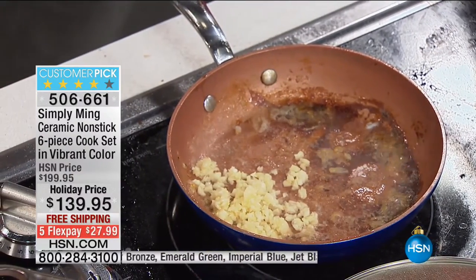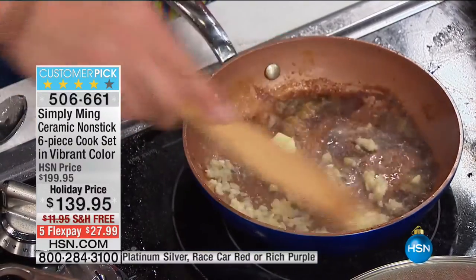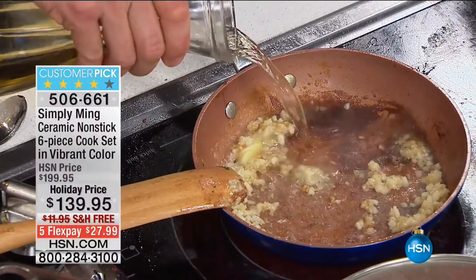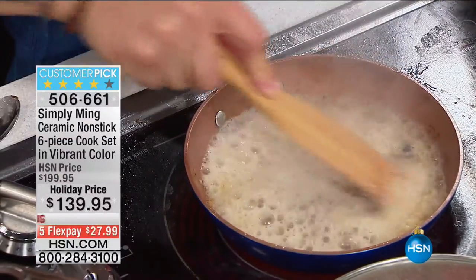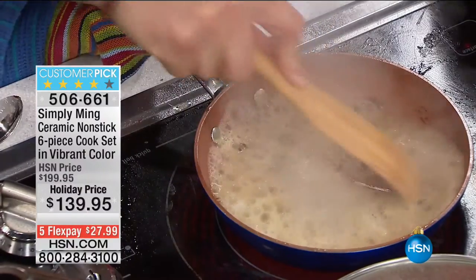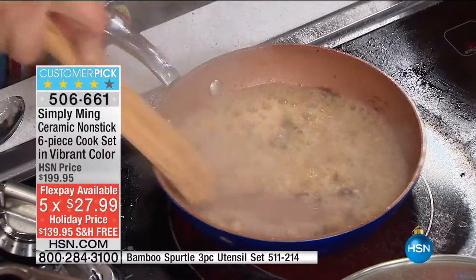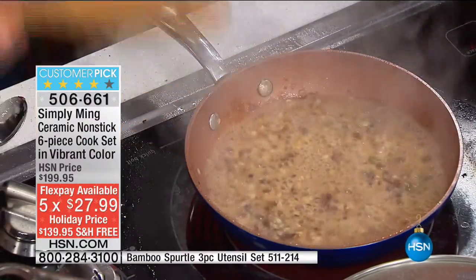Let me show you with the scallops — there's the fond, the scallop juice stuck on the bottom. I'm going to add a small pat of butter with fresh garlic, then deglaze with a little white wine. With just this wood tool all of that stuff on the bottom scrapes right off. That's the flavor — all that scallop juice brought into the sauce, the most amazing fresh scallop sauce.